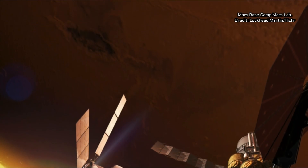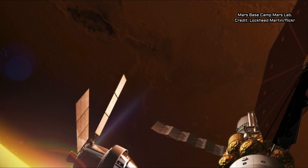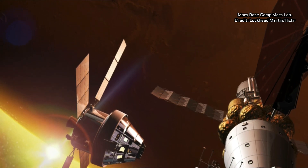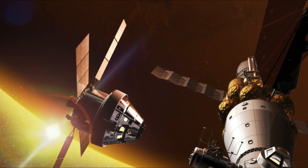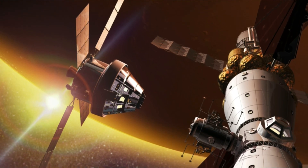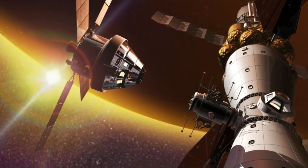Mars Base Camp is named after the base camps set up for climbing expeditions to the tops of mountains like Everest. In this case, the peak is down on the surface, and the base camp is in orbit, serving a similar purpose to those mountain camps — a place for humans to prepare before making their way to the surface of the Red Planet. "Base camps are not a destination unto themselves," said Rob Chambers, one of the Lockheed engineers who spoke at the conference. "They're a place from which you then set out, in this case, to descend to the surfaces of other worlds."